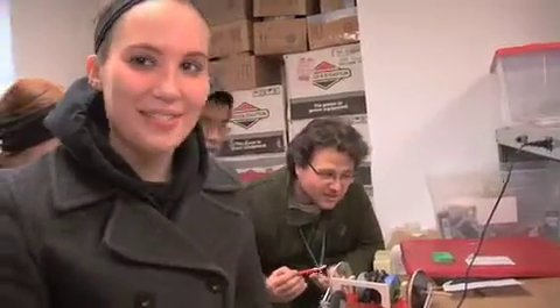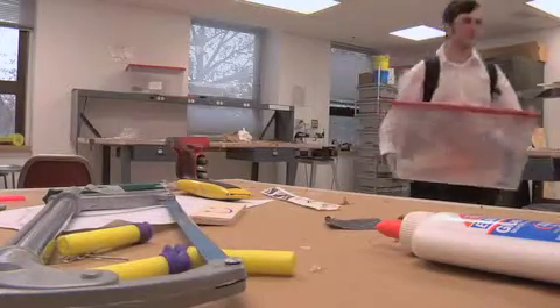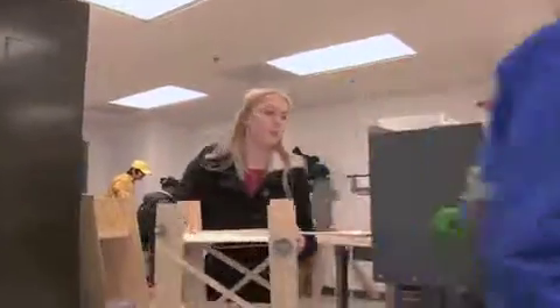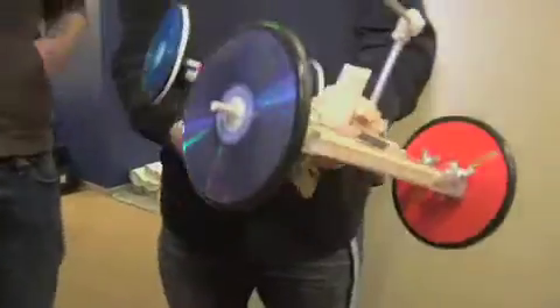I'm just trying to make sure that my car survives — that's all I can hope for. We have built a mousetrap and rubber band powered car to go around a slalom course.